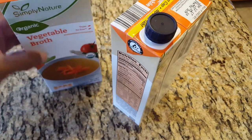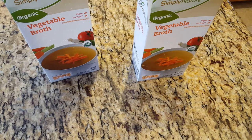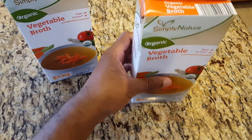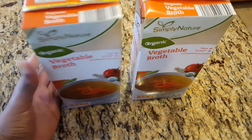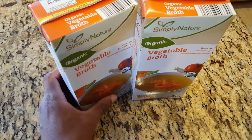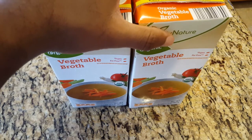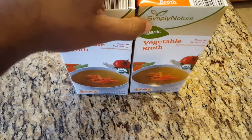Next we have vegetable broth — veggie broth. This was $1.79. Simply Nature, I think that's another in-house brand by Aldi's. I'm not even sure what I'm going to do with these exactly, but I'll find something — maybe it'll be in another video.